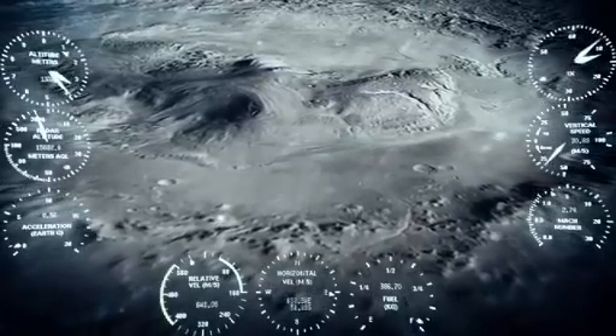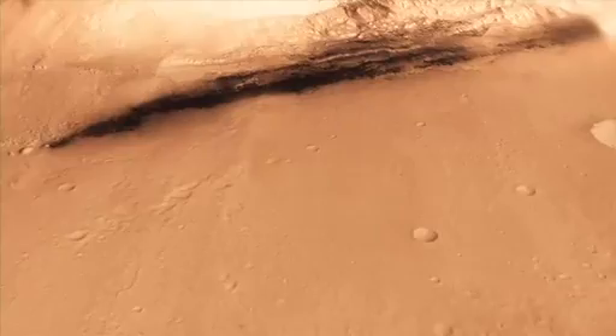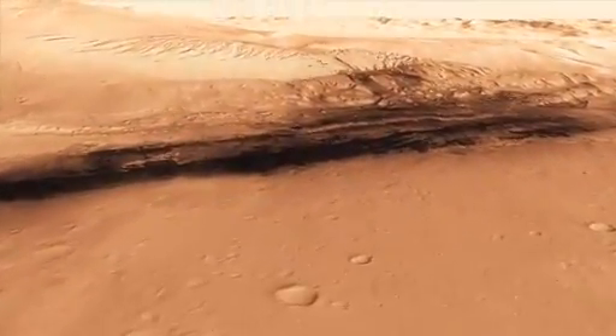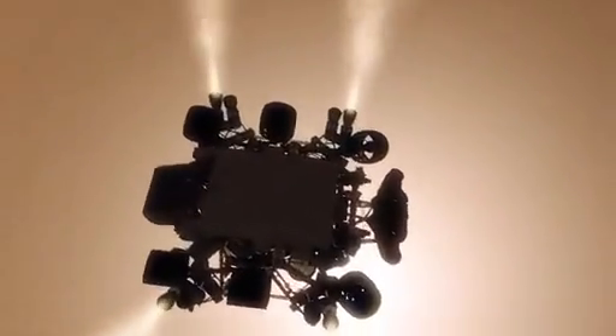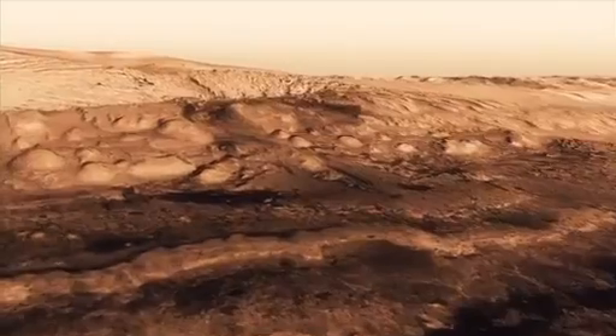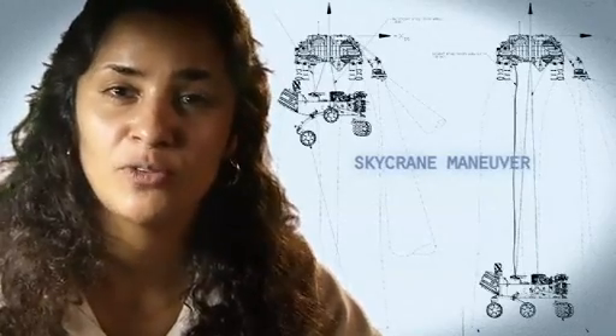And we head straight down to the bottom of a crater, right beside a six-kilometer high mountain. We can't get those rocket engines too close to the ground, because if we were to descend propulsively with our engines all the way to the ground, we would essentially create a massive dust cloud. That dust cloud could land on the rover, damage mechanisms and instruments. So the way we solve that problem is by using the sky crane.